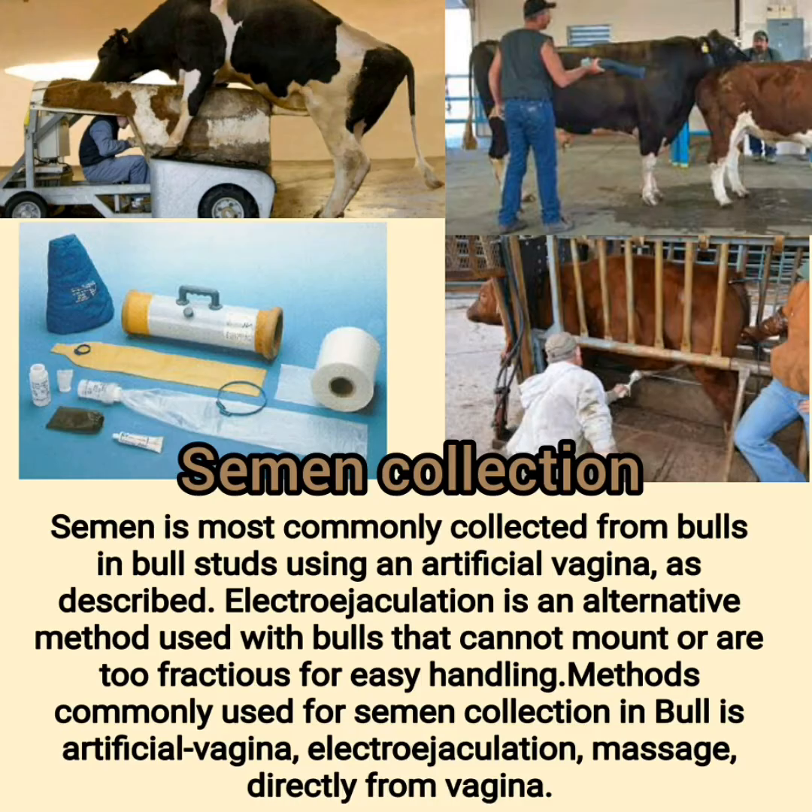Semen is most commonly collected from bulls in bull studs using an artificial vagina. Electrojaculation is an alternative method used with bulls that cannot mount or are too fractious for easy handling. Methods commonly used for semen collection in bulls include artificial vagina, electrojaculation, massage, and collection directly from the vagina.